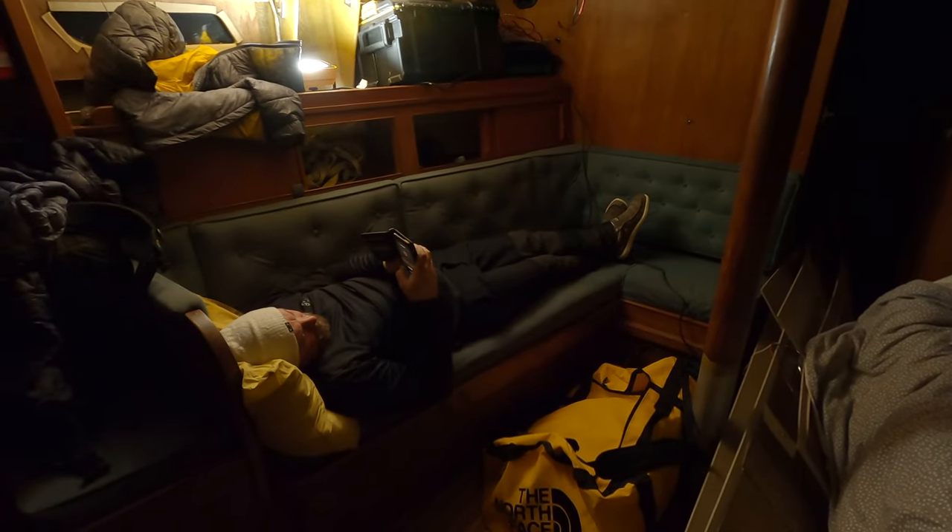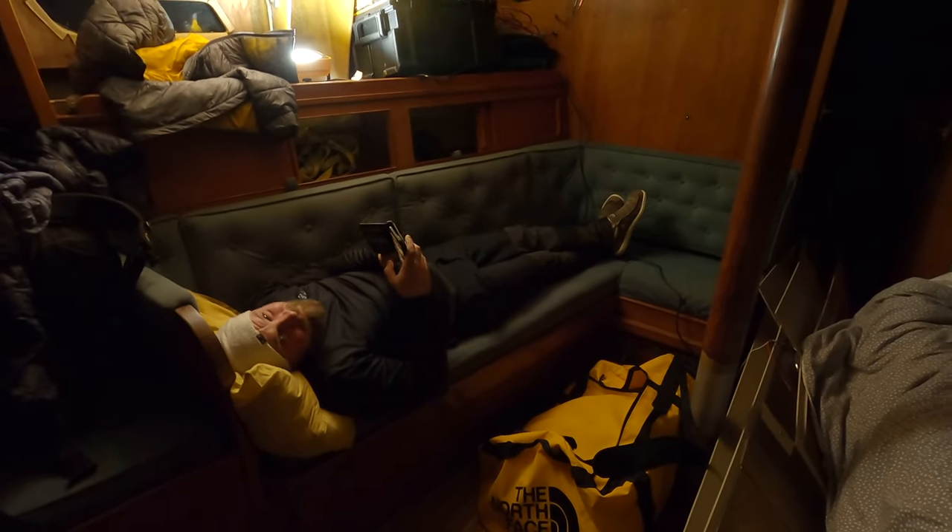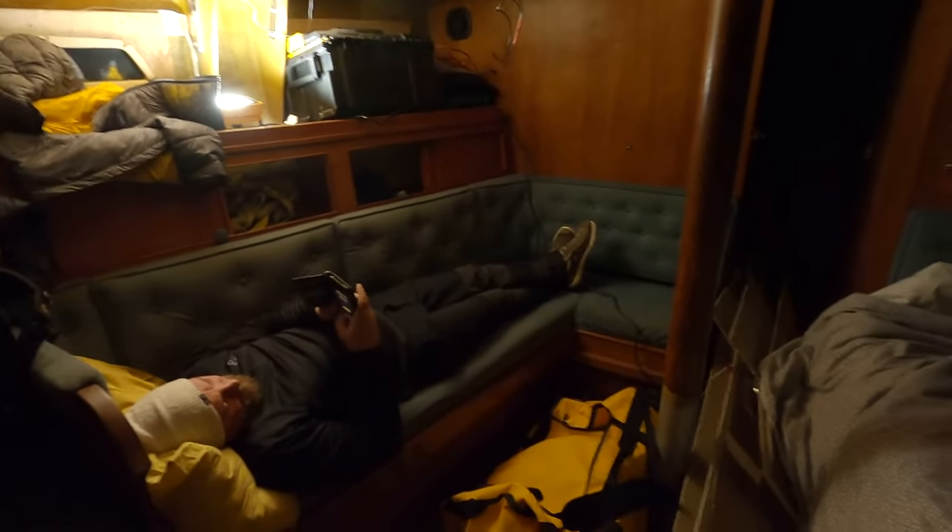As you can see we have settled in. We're sleeping in the saloon because there's a mess in the aft cabin, but I'm sure we'll be fine here.